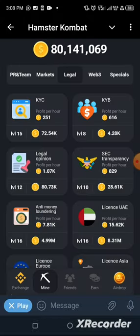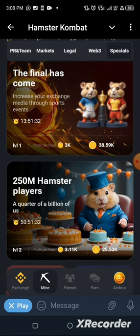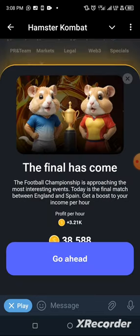We have assembled the second one, so let's go straight to assemble the third one. The third card is located under Special — tap on it. You can see two cards here; one is saying 'The Final Has Come,' and that is the card we are looking for. Tap on 'The Final Has Come.'